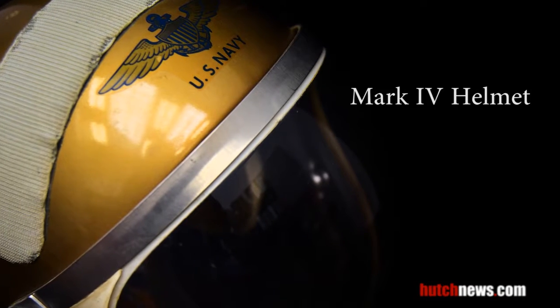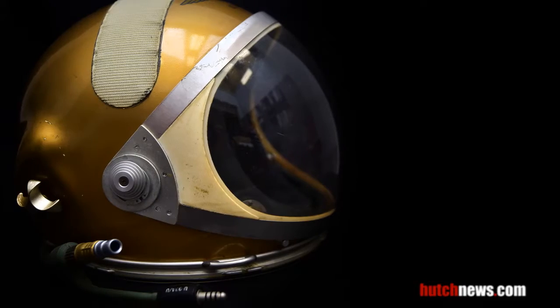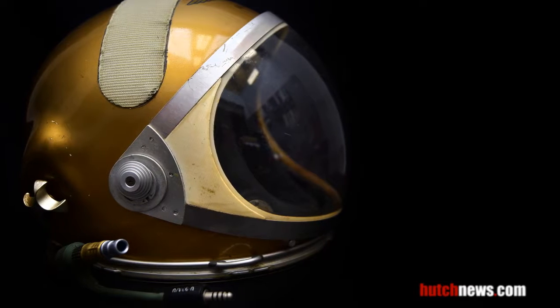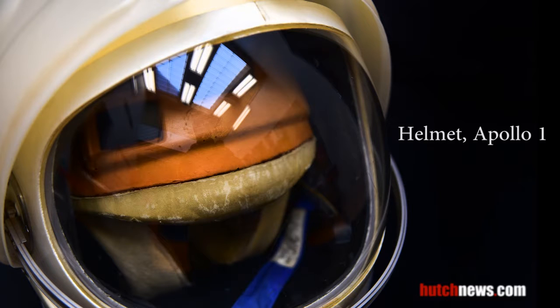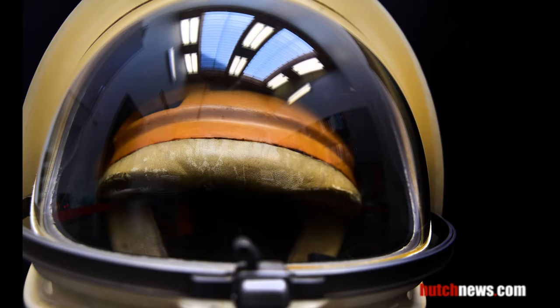As part of the Mark IV full pressure suit, this helmet was developed for the US Navy in the 1950s. The series was later modified to become the space suit for Mercury astronauts. The A1C helmet was worn for training purposes during the Apollo program, but never used on a mission.